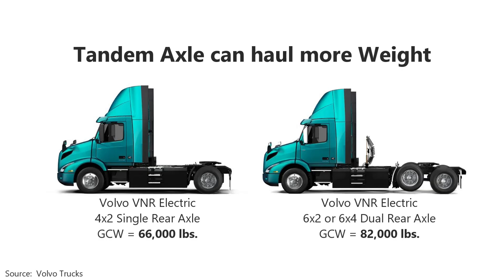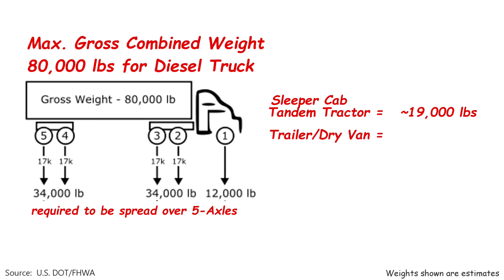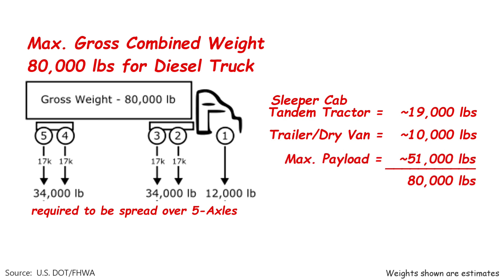The next thing I question is: why didn't they make a tandem rear axle? Two axles would allow them to carry more weight and more payload. But looking at the numbers, I think I know why. Diesel trucks are limited to 80,000 pounds max gross vehicle weight to travel on U.S. interstate highways. Let's configure a setup: start with a sleeper cab tractor at 19,000 pounds, and a 53-foot dry van trailer at about 10,000 pounds empty — that means you could theoretically carry up to about 51,000 pounds of freight. Right? Wrong.